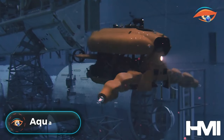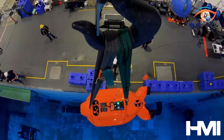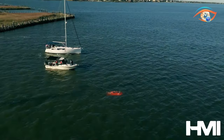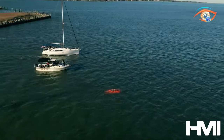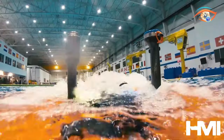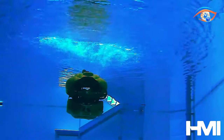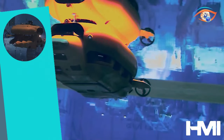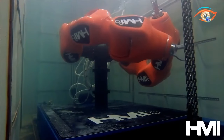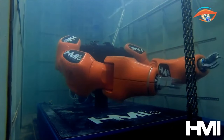Dive into the future of underwater exploration with Aquanaut, a pioneering underwater robotics marvel. Aquanaut ushers in a new era of aquatic discovery, offering two modes of operation that redefine underwater capabilities. Its efficiency lies in its dual functionality, seamlessly transitioning between autonomous and remotely operated modes, ensuring adaptability to diverse underwater tasks. Aquanaut isn't just about cutting-edge technology — it's also committed to sustainability, designed with eco-conscious principles.